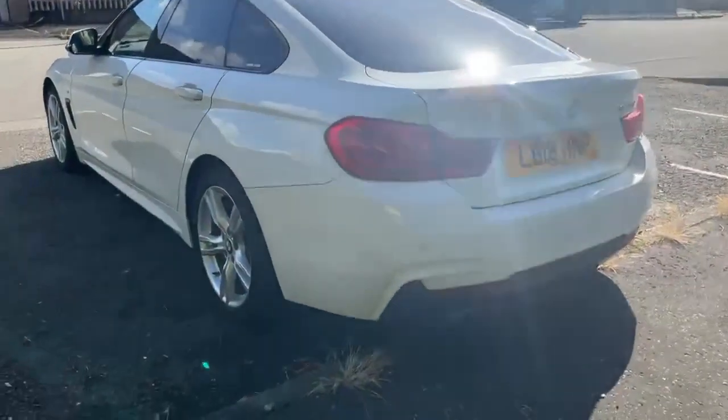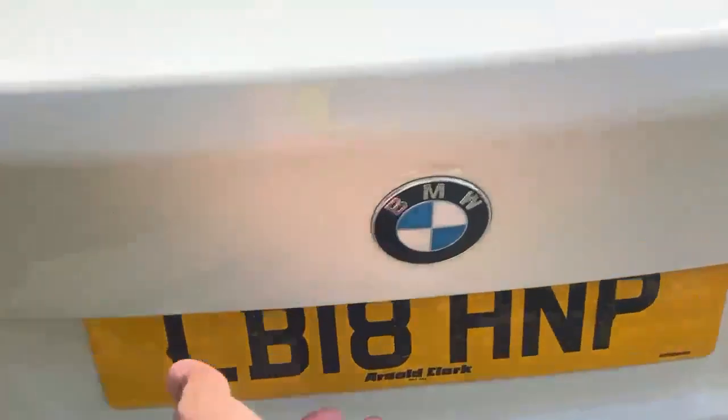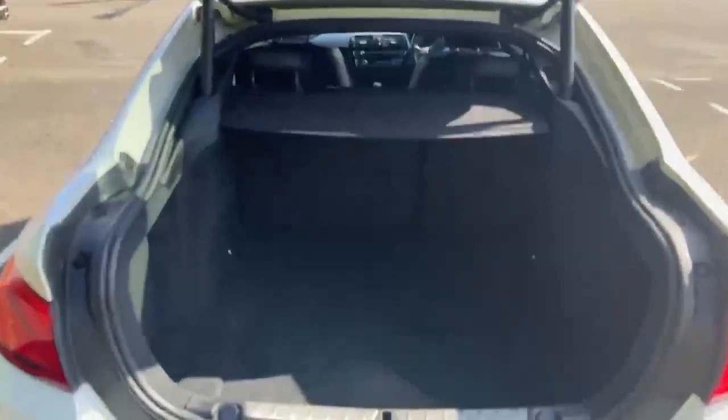Moving around the back, we've got our parking sensors again along that bottom bumper. We'll have a look at the boot space — really nice automatic tailgate, just push the button. Loads of boot space. The rear seats are a 60-40 split and they can fold down if any extra storage is required.